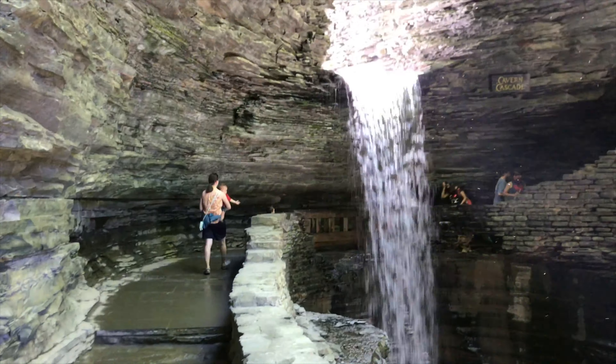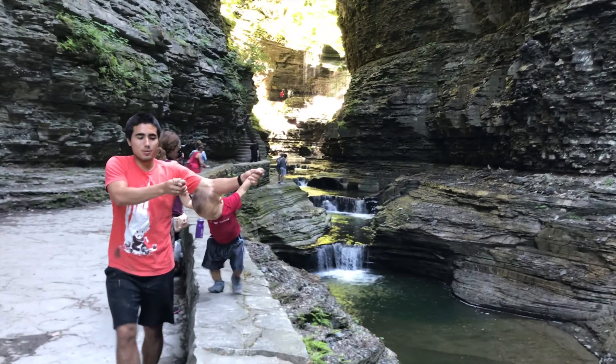It's free to get in, which is awesome. They do want you to pay for parking, but honestly we just parked on the side street for free and walked in. So it's free to get into, and you have really great views of these magical looking caverns.